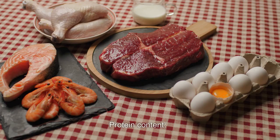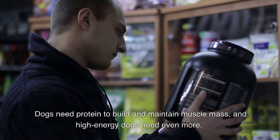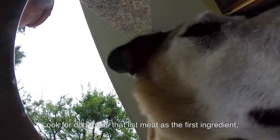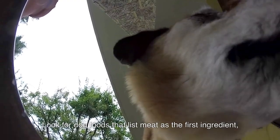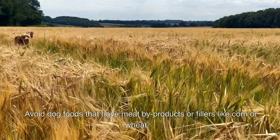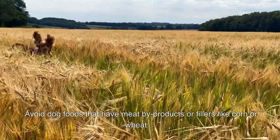Protein content. Dogs need protein to build and maintain muscle mass, and high-energy dogs need even more. Look for dog foods that list meat as the first ingredient, such as chicken, beef, or fish. Avoid dog foods that have meat byproducts or fillers like corn or wheat.